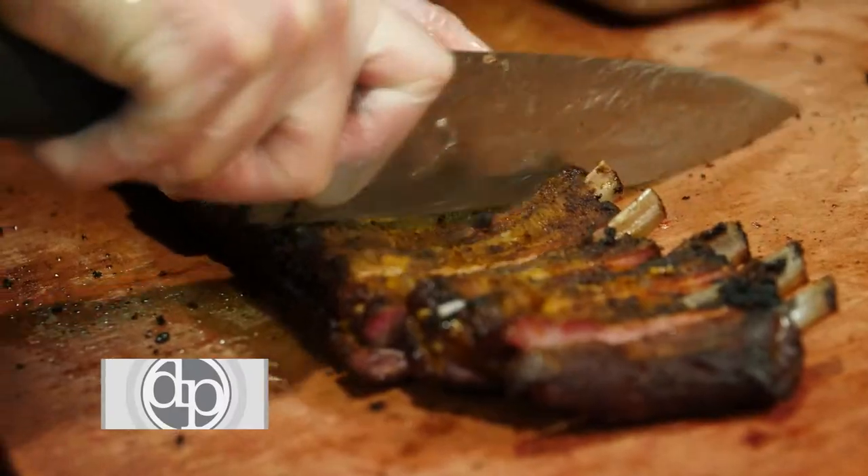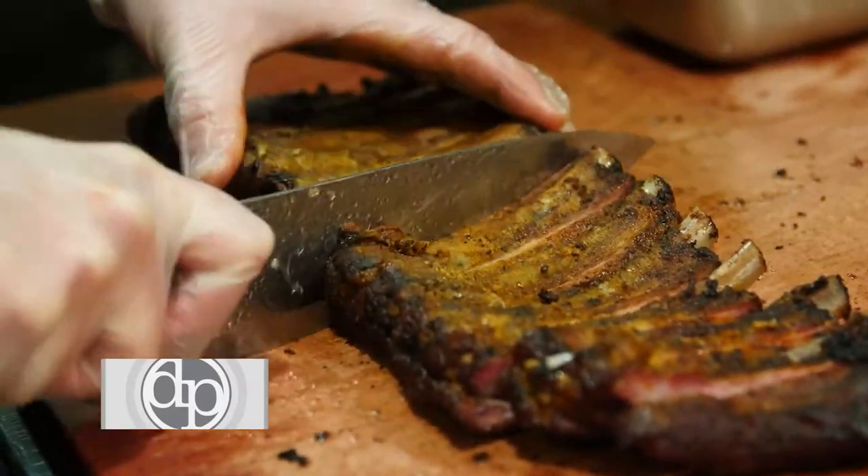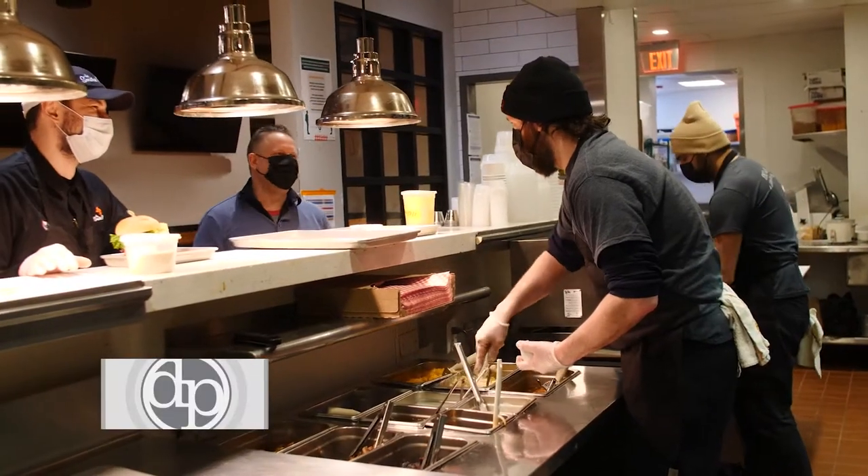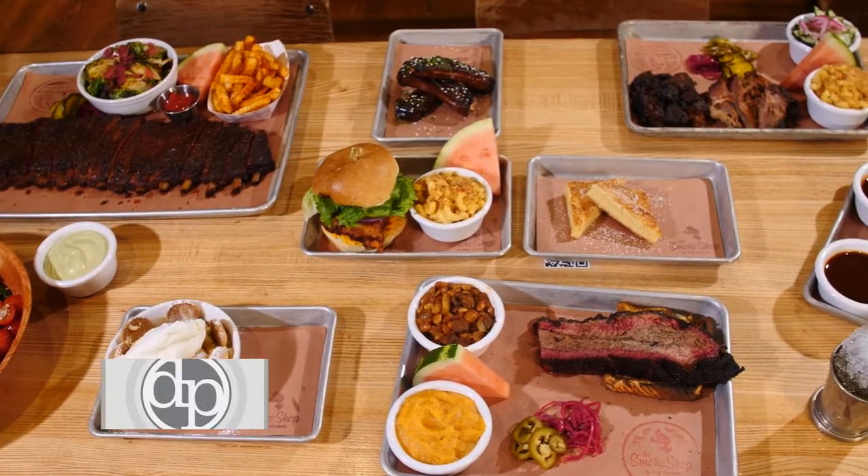Hi, I'm Andy. Welcome to the Smoke Shop BBQ. All of our barbecue is a passion — it's something that we love to do. Barbecue is the friendliest food out there. It's the food of celebration, family gatherings, get-togethers. And that's something that we try to show in our love in the food.